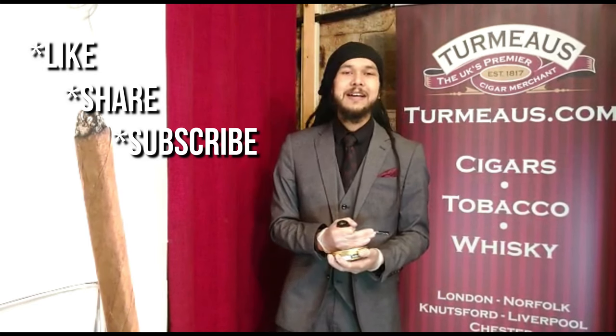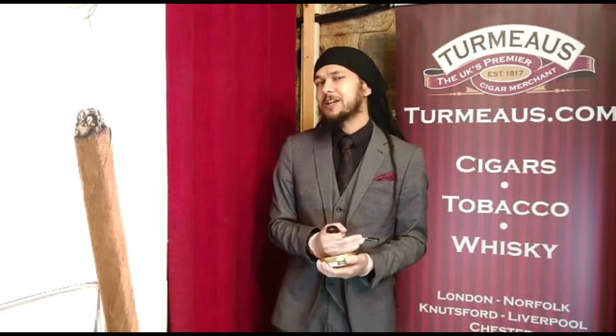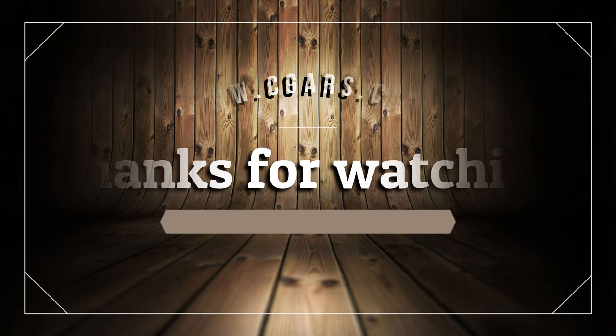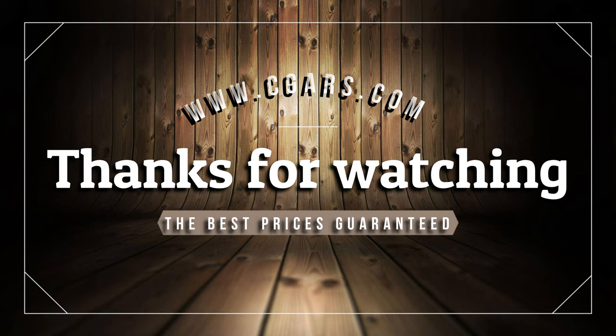As always, if you like these videos don't forget to like, share and subscribe for more in future. Until next time, thanks for watching, I'll see you soon. Happy Retail Christmas! Cheers!